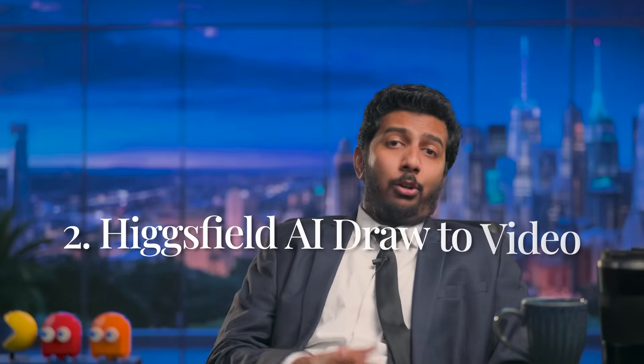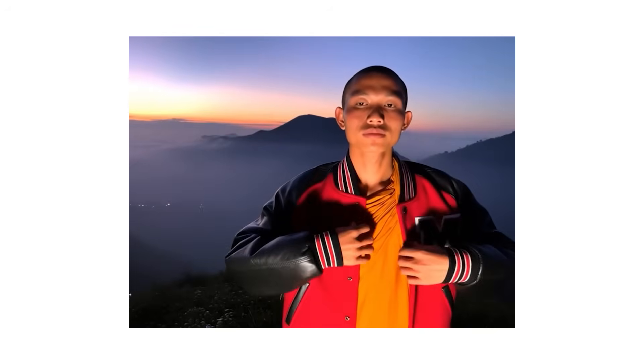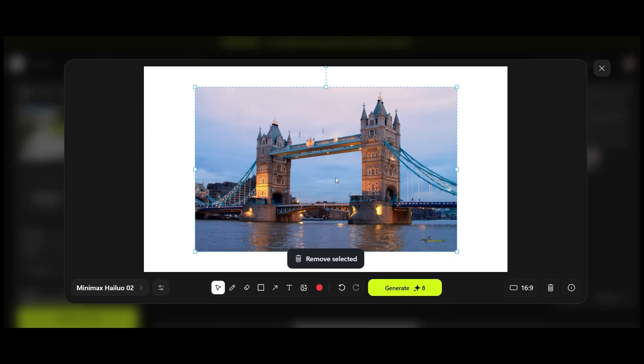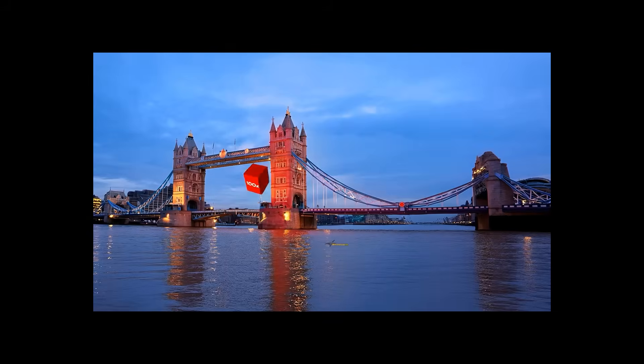Next up: Hicksfield Draw to Video. Hicksfield released Draw to Video, where you take a picture, drop any product image onto it, and out comes a video that smoothly integrates your product into that scene. To use it, go to Hicksfield AI, click on the Draw to Video feature, upload your initial image, upload whatever product you want to integrate, write a small piece of text describing how you want the product to interact with the image, and there you go — you have your output. Sounds playful, but let's zoom out: this is workflow collapse. Storyboarding, animating, rendering — collapsed into one model.